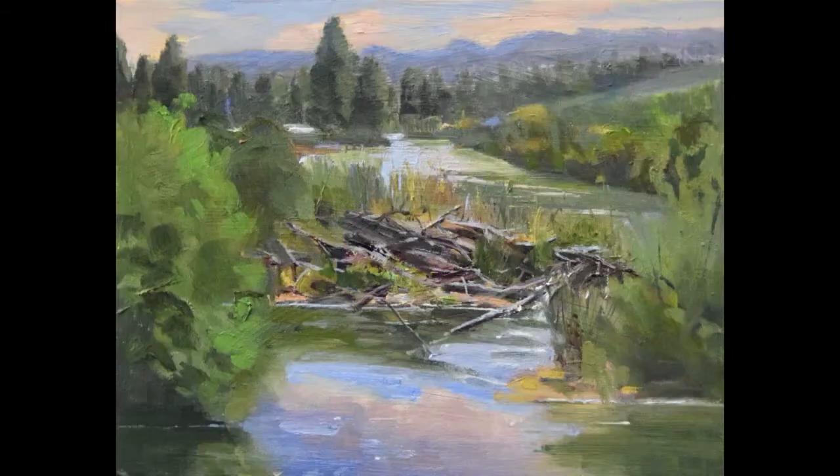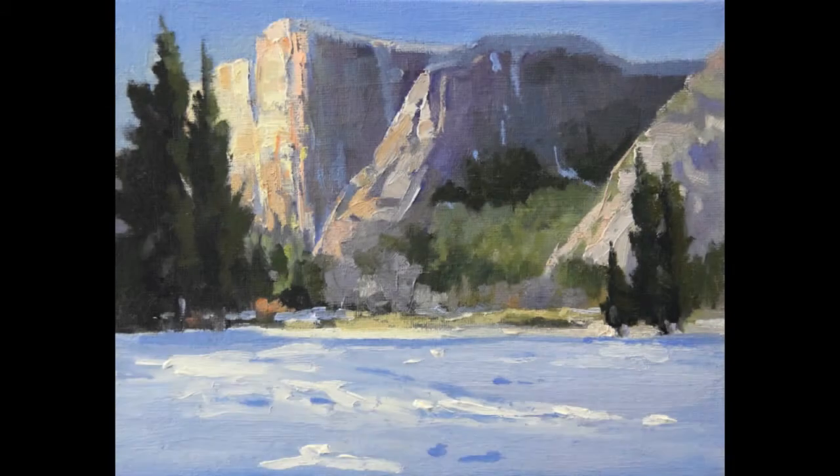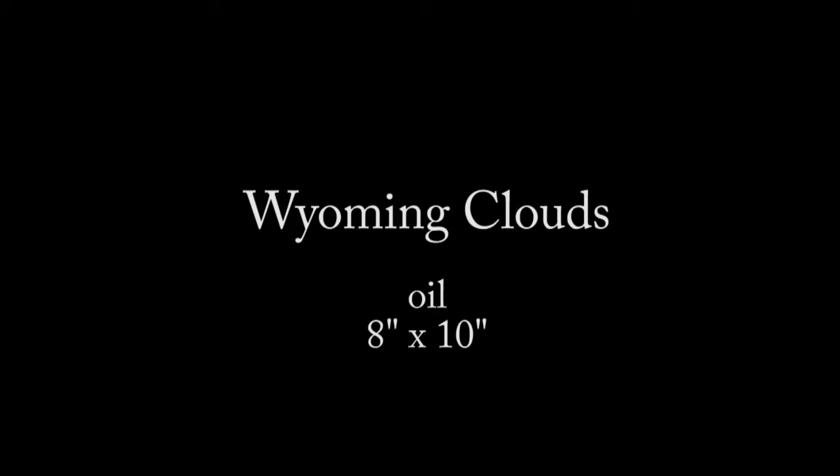Recently, I was guest artist at the Heller Center for Art and Culture of the University of Colorado, Colorado Springs. We held a plein air event for a group of artists. The story of our day pretty well illustrates how I began with an idea and worked my way through to a finished painting.